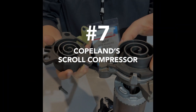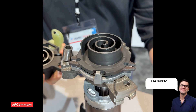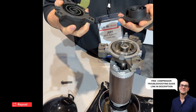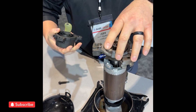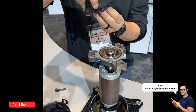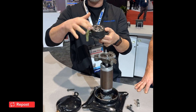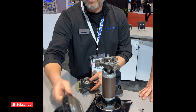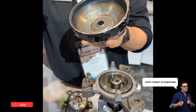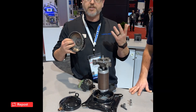Number seven: an inside look at the Copeland scroll compressor. The magic sauce is in our scroll set here. When you machine this together with very tight tolerances, they're married set all the time. When this is working, we're taking the rotation of the motor into an orbiting motion — just orbiting the bottom scroll set to pressurize and do the compression process — then it discharges out the top. You can see our floating seal here, which makes a seal with our muffler plate. When the compressor shuts off, that floating seal goes down, the pressure equalizes inside the compressor, so it's easier to start and we don't need any starting components.